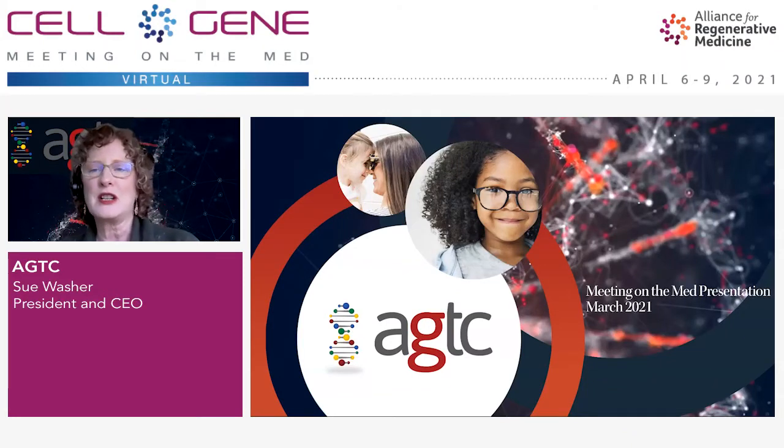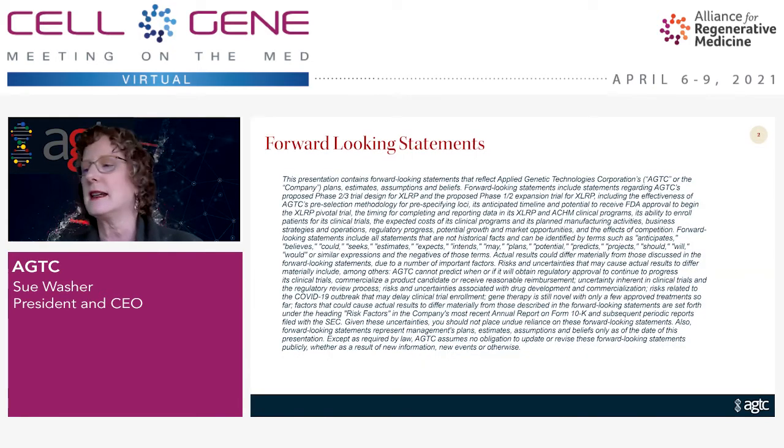Hello, everyone. My name is Sue Washer, President and CEO of AGTC, and I'm delighted to be here at the Meeting on the Med. These are our forward-looking statements for Applied Genetic Technologies as a publicly traded company.